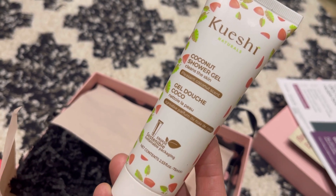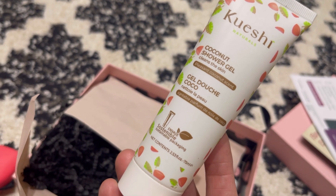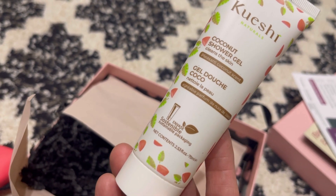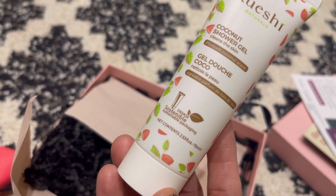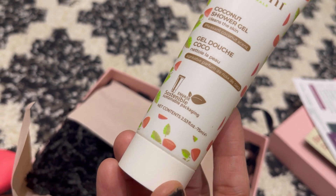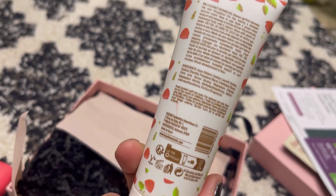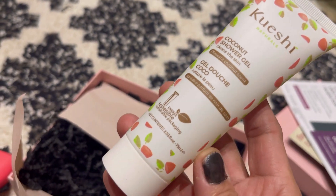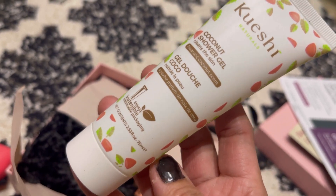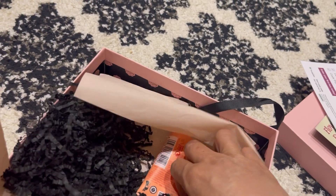The next product is the Kowashi coconut shower gel. I think I may have had this one before. It cleans the skin and it says it has sustainable packaging. It's 75ml, which is a decent size — so that's a nice one to have.